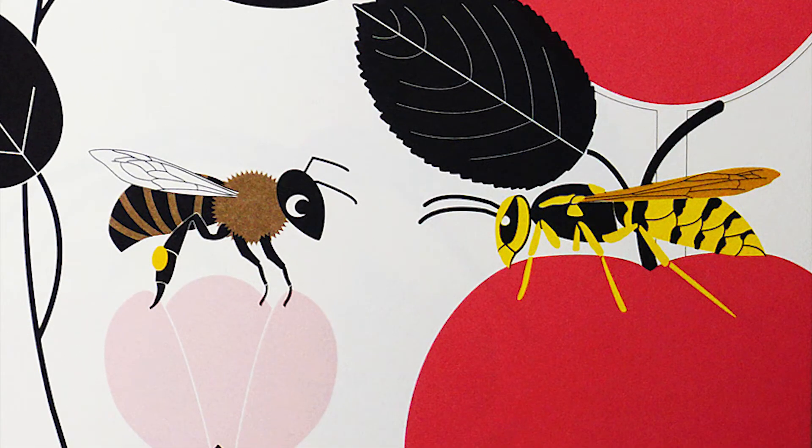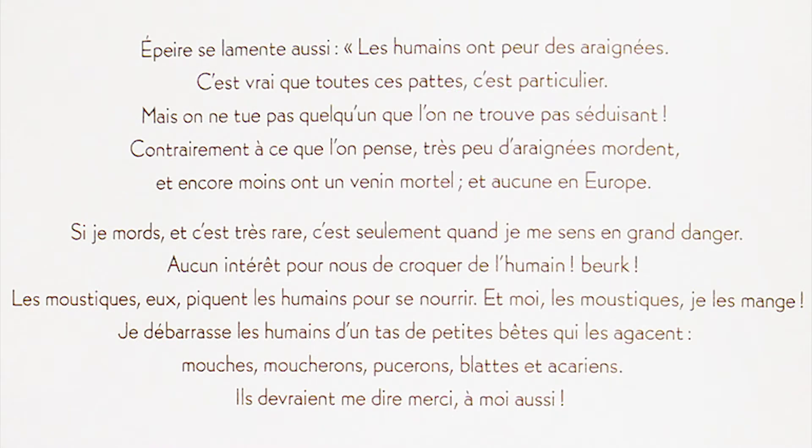Et Épère se lamente aussi. « Les humains ont peur des araignées. C'est vrai que toutes ces pattes... Mais on ne tue pas quelqu'un que l'on ne trouve pas séduisant. Contrairement à ce que l'on pense, très peu d'araignées mordent, et encore moins ont un venin mortel, et aucune en Europe. Si je mords, et c'est très rare, c'est seulement quand je me sens en grand danger. Il n'y a aucun intérêt pour nous de croquer de l'humain. Beurk ! Les moustiques, eux, piquent les humains pour se nourrir. Et moi, les moustiques, je les mange. Je débarrasse les humains d'un tas de petites bêtes qui les agacent : mouches, moucherons, pucerons, blattes et acariens. Ils devraient me dire merci, à moi aussi. »